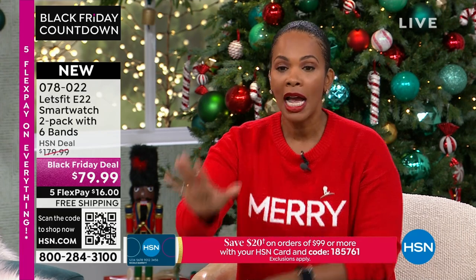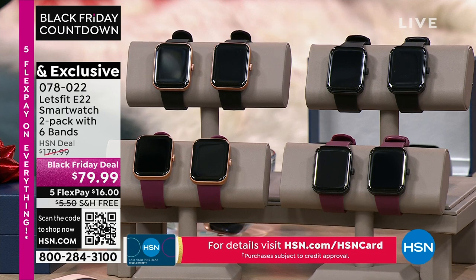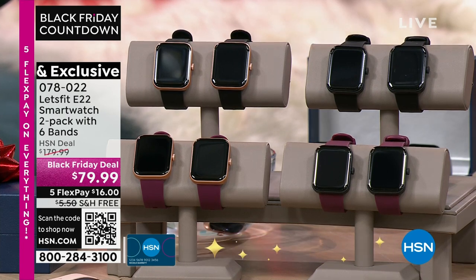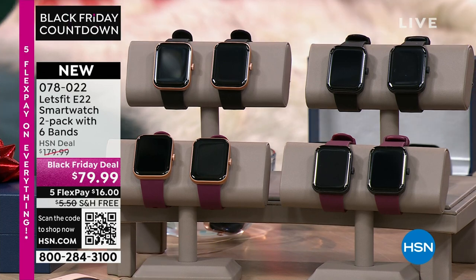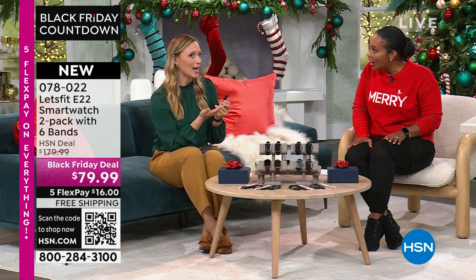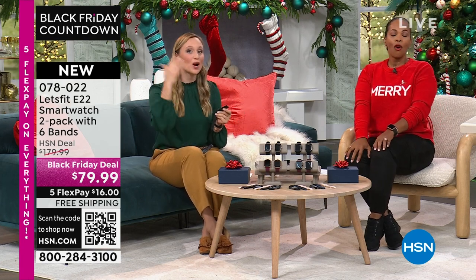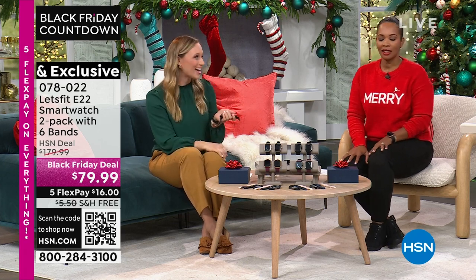We've got them for you now on a Black Friday deal. Our regular price on these is $100 more, and I feel like that is even a good deal — this is super on sale. We don't have the E22 less than this. It is our best, most loved model of watch at the best value that we offer it at.